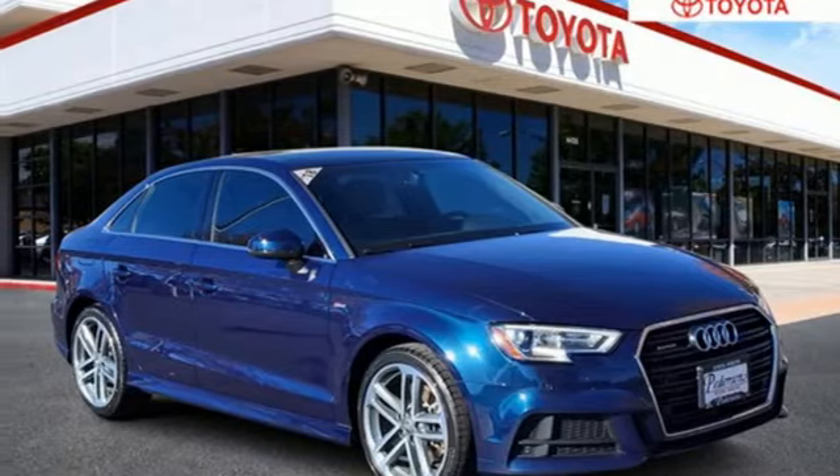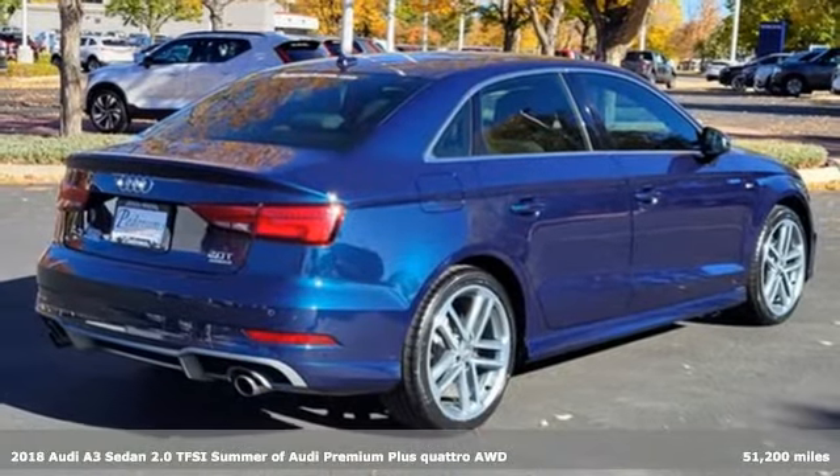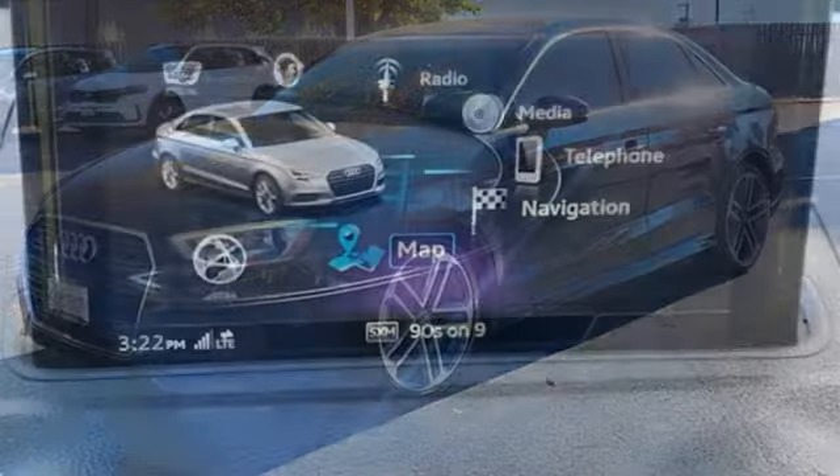Here's a 2018 Audi A3 sedan. This luxury compact sedan leaves you wanting for nothing. From impressive power to luxurious features to efficiency, this A3 does it all.